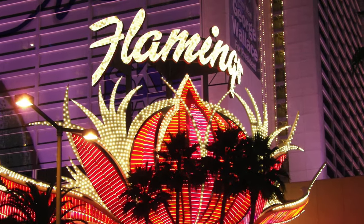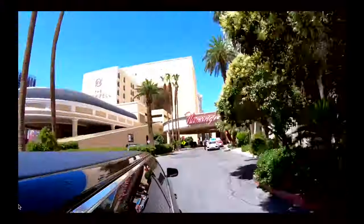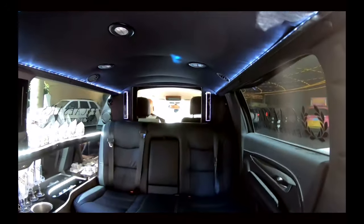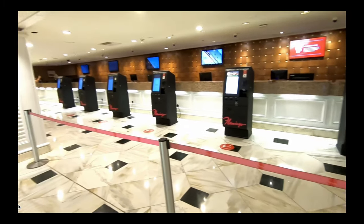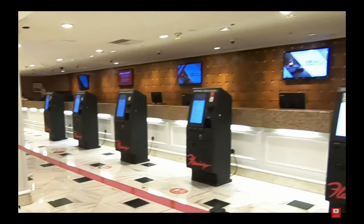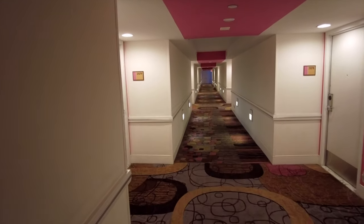Thank you for joining us today as we check out another suite at the Flamingo. We love the Flamingo, but I just wish they would get their stuff together on the check-in. These automated systems suck, and as you can see, none of them are working right now. We finally did get checked in, so let's go check out our Go Mini suite.